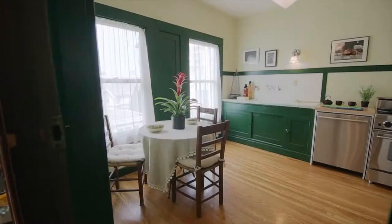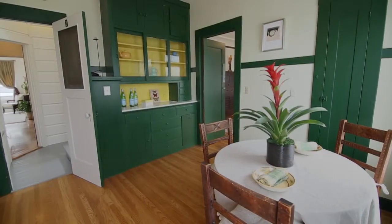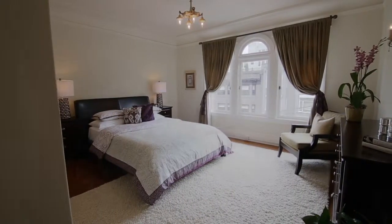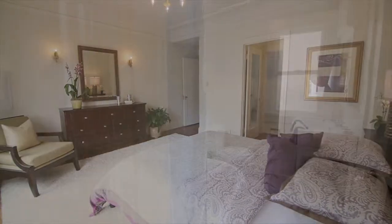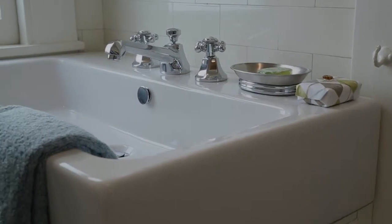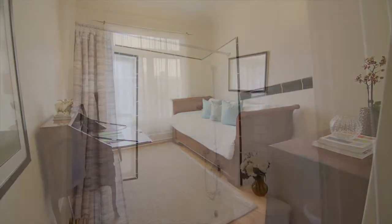The kitchen has some charming original features in addition to a commercial gas range and Bosch dishwasher. The master bedroom has a walkthrough closet to an attractive white tile bathroom with a shower over the tub. The second bedroom is in the rear and has an ensuite bath.